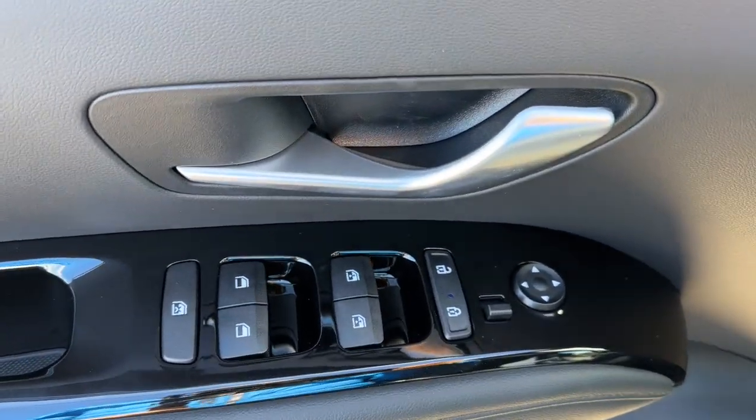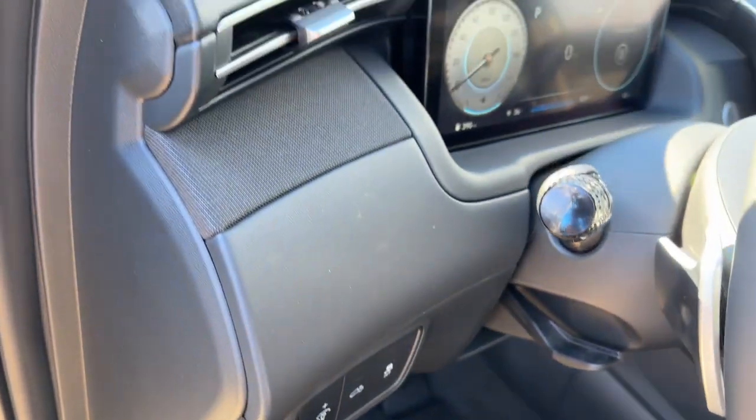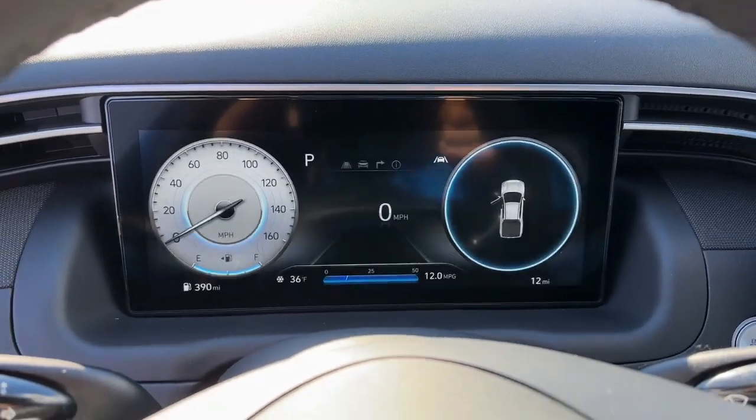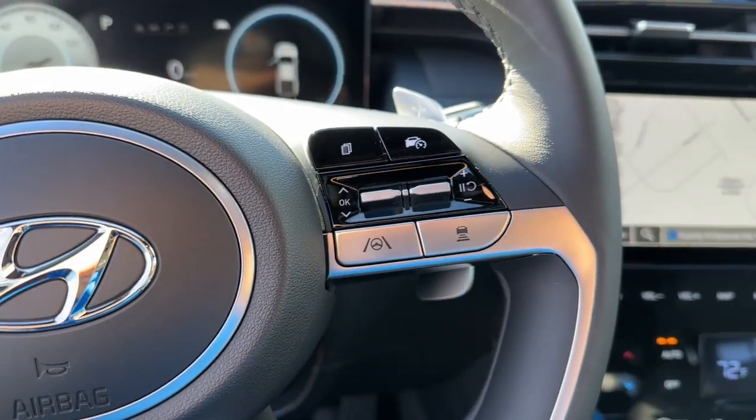Navigation system, keyless entry, sunroof and moonroof, premium sound system, satellite radio, aluminum wheels, heated front seat, alarm, steering wheel audio controls, electronic stability control.